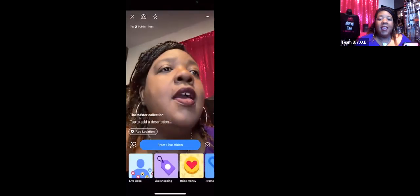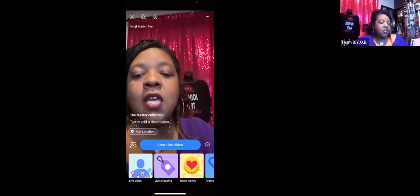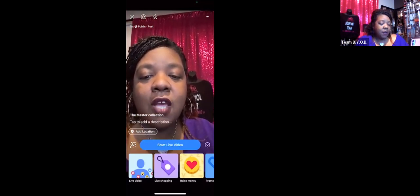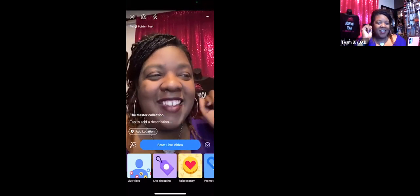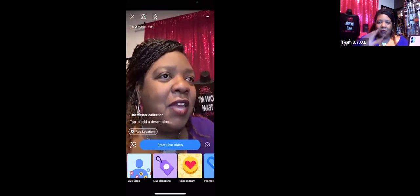I'm going to share my screen so you guys can actually see from my phone me going live on my business page. Okay, so here I am — this is my Facebook Business Page on screen. The phone actually has the Live Shopping option — it's the purple one, the second one that says 'Live Shopping.' It disappeared all day yesterday and I could not find it. Hopefully you guys can hear me okay.